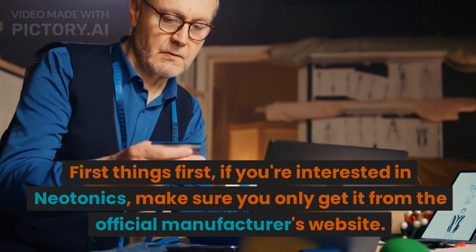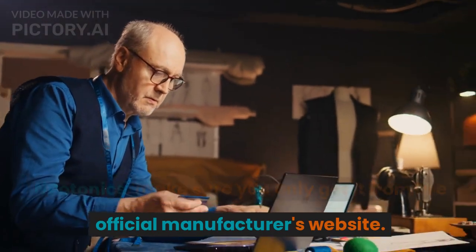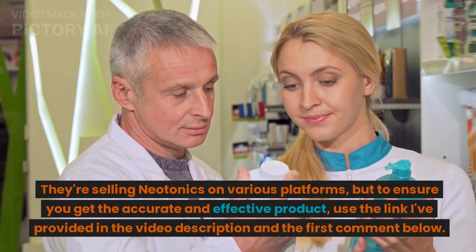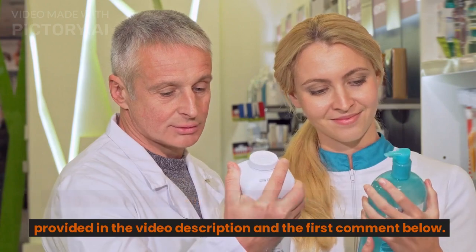First things first, if you're interested in Neotonics, make sure you only get it from the official manufacturer's website. They're selling Neotonics on various platforms, but to ensure you get the accurate and effective product, use the link I've provided in the video description and the first comment below.